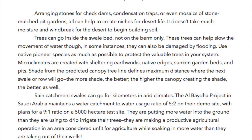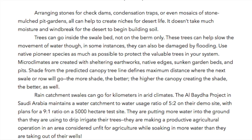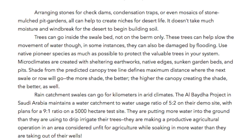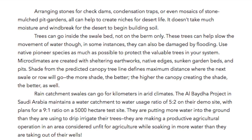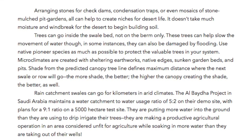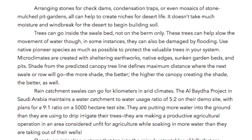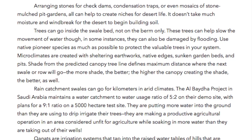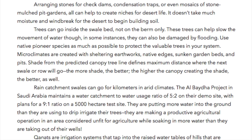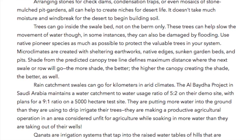Arranging stones for check dams, condensation traps, or even mosaics of stone mulched pit gardens all can help to create niches for desert life. It doesn't take much moisture and windbreak for the desert to begin building soil. Trees can go inside the swale bed, not on the berm only. These trees can help slow the movement of water through, though in some instances they can also be damaged by flooding. Use native pioneer species as much as possible to protect the valuable trees in your system.